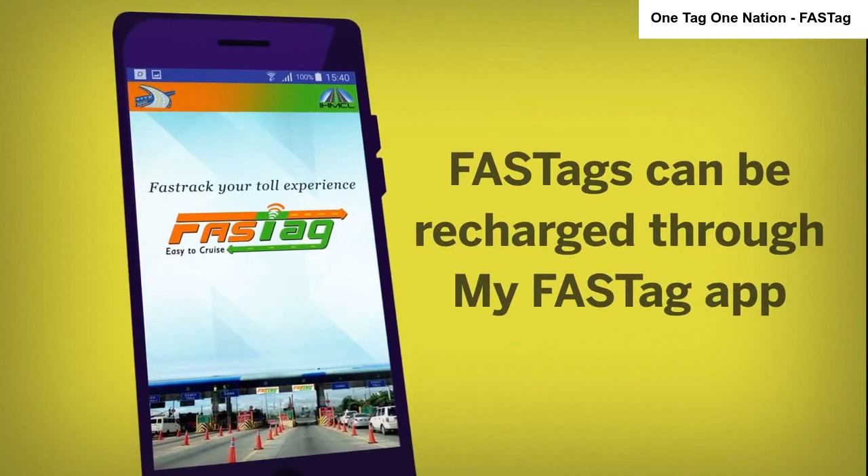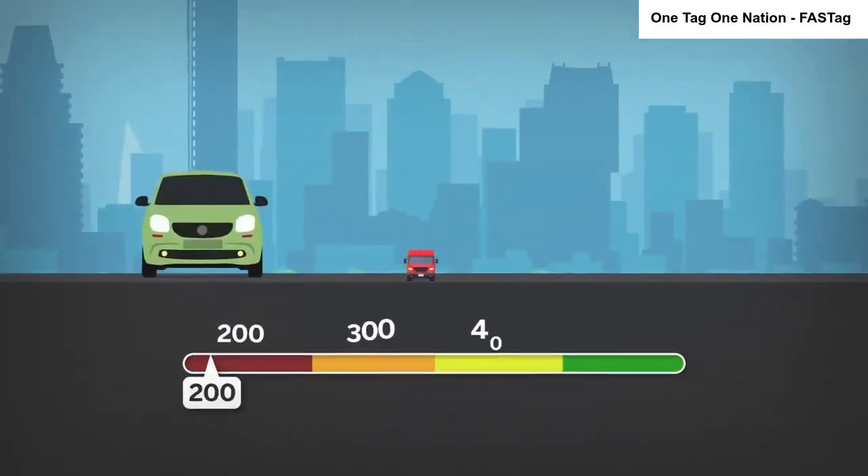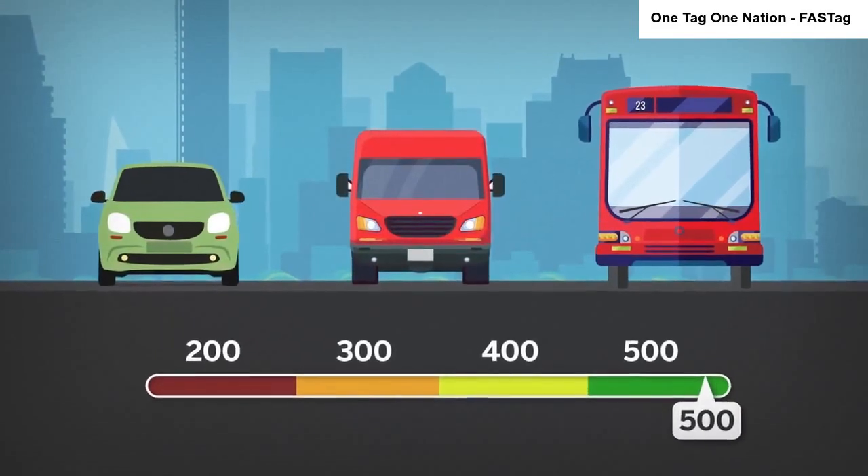A one-time tag deposit amount is charged ranging from 200 to 500 rupees according to the type of vehicle.